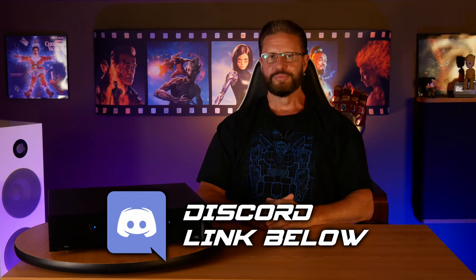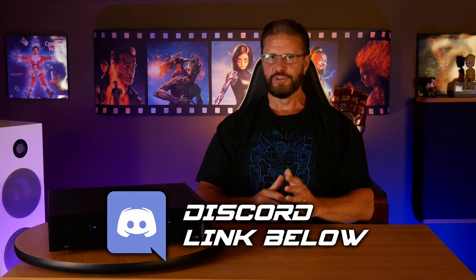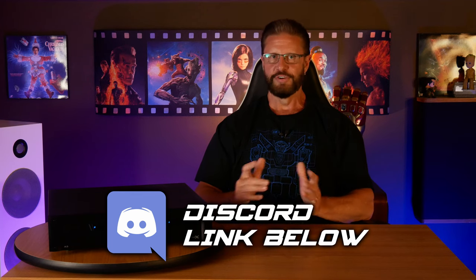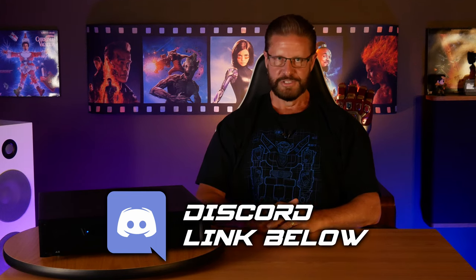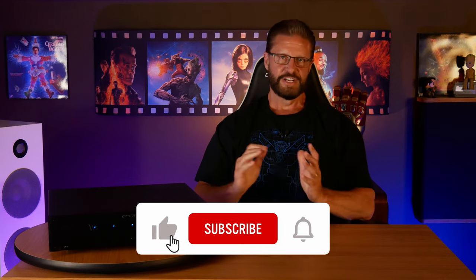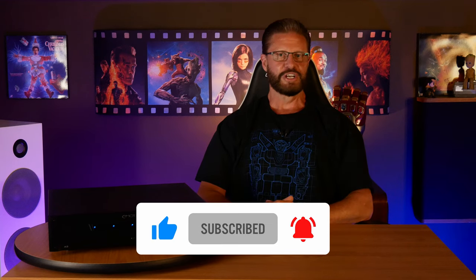If you want to chat about home theater, technology, or any other topics with us and other members of the community, don't forget to join our 2GuysTech Discord chat — link is in the description. Please let us know if you have any questions or comments on the Emotiva Bass-X A5 down in the comments section below, and we'll do our best to answer them. If you thought this video was helpful, don't forget to like, subscribe, and ring the bell so you don't miss any of our future content. And as always, have an awesome day!